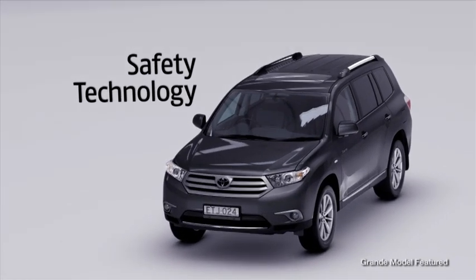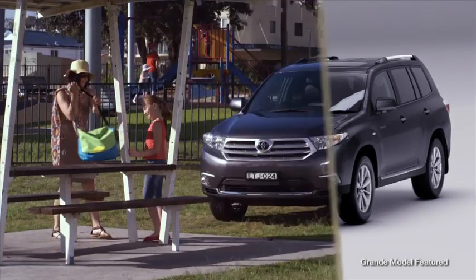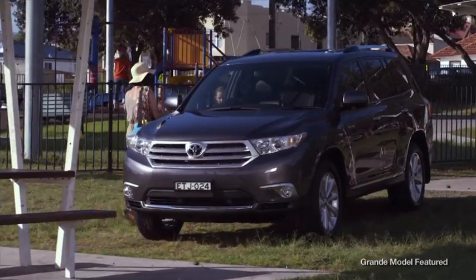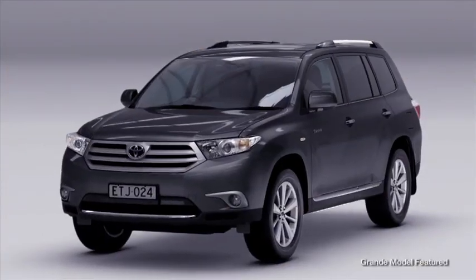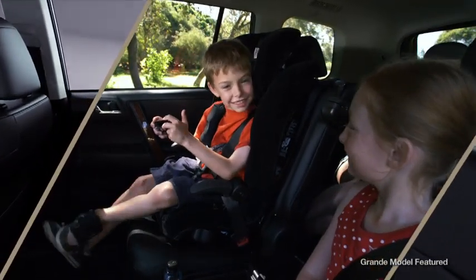Kluger is designed to not only meet but surpass the most stringent global safety tests, because your family is the most precious cargo of all. So whether you're preparing for a long drive in the country or simply your routine trips to and from school, you can relax in the knowledge that you're travelling with safety.